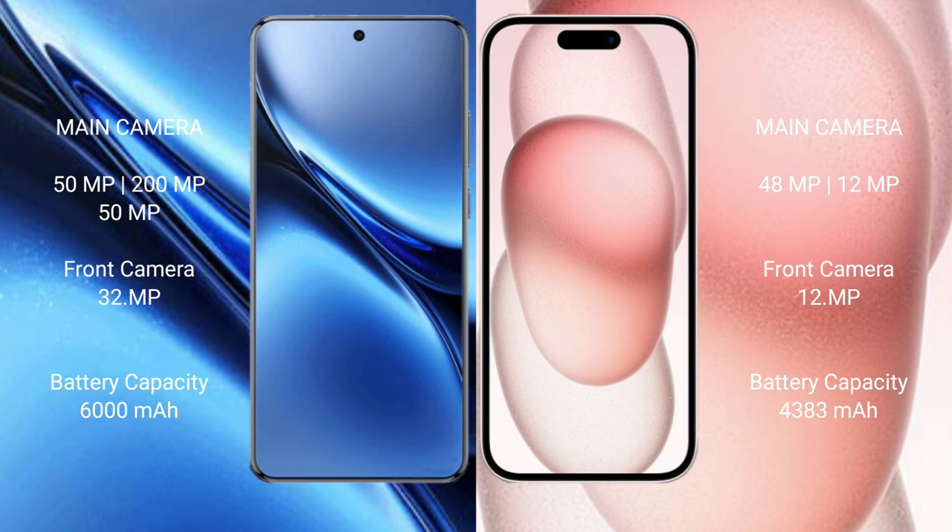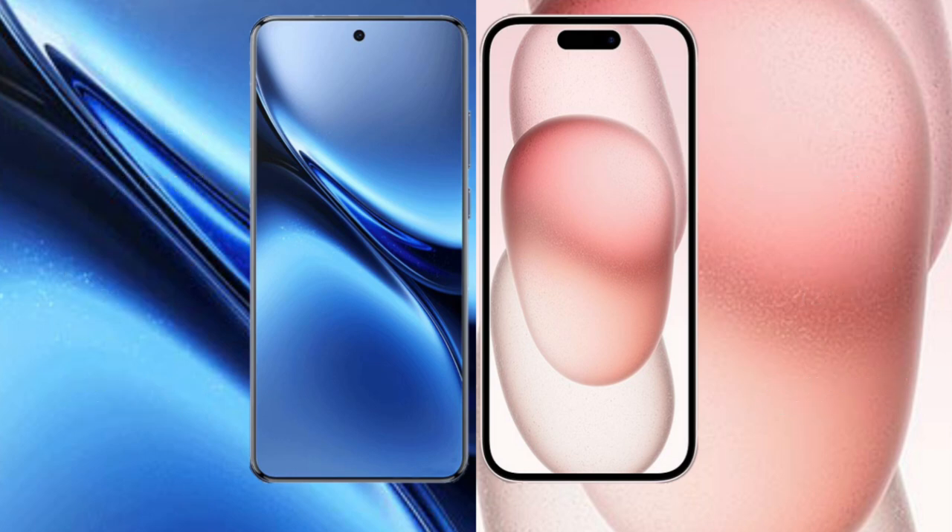The Vivo X 200 Pro packs a 6000mAh battery with 90W fast charging support. The iPhone 15 Plus has a 4383mAh battery with 30W fast charging support.